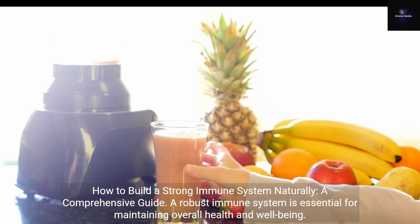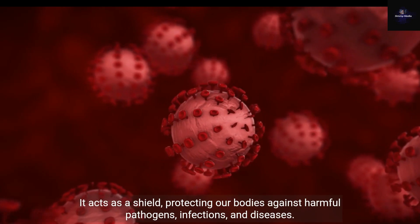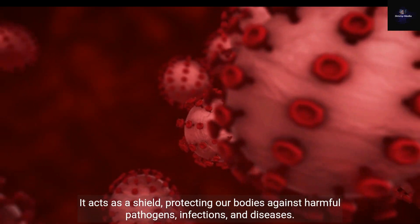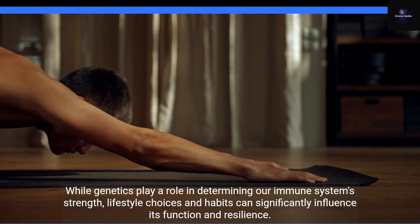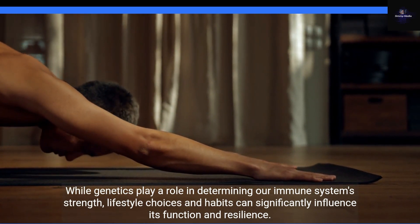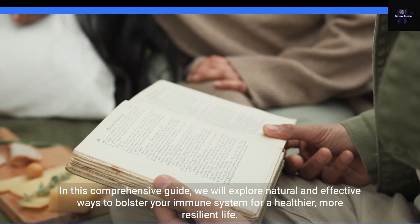How to Build a Strong Immune System Naturally: a Comprehensive Guide. A robust immune system is essential for maintaining overall health and well-being. It acts as a shield, protecting our bodies against harmful pathogens, infections, and diseases. While genetics play a role in determining our immune system strength, lifestyle choices and habits can significantly influence its function and resilience. In this comprehensive guide, we will explore natural and effective ways to bolster your immune system for a healthier, more resilient life.